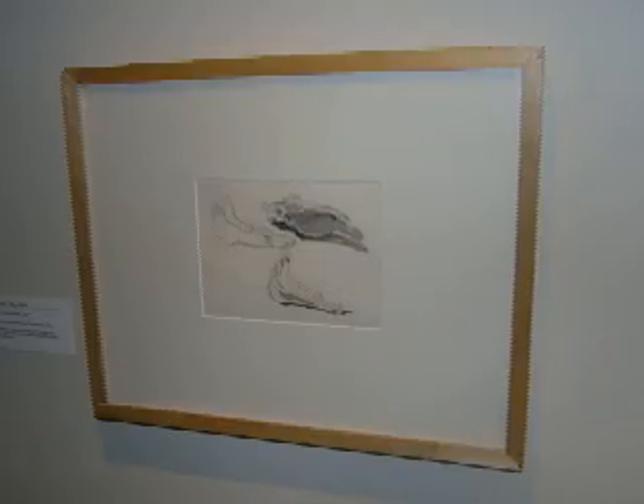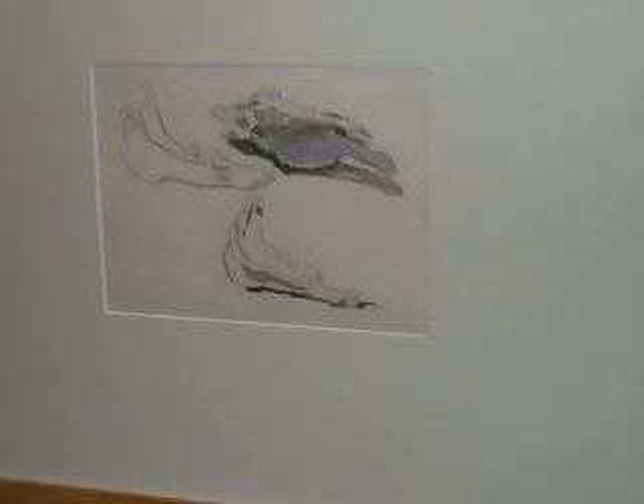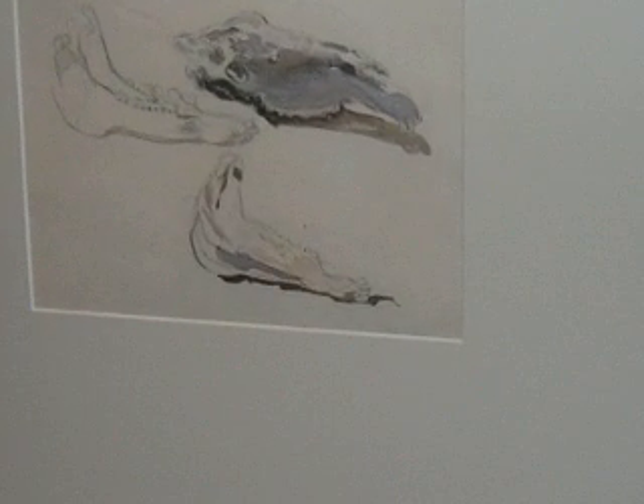But also, around the corner from it is perhaps one of the drawings which, for me, has the most horror. And that is just a very simple drawing by Varley of three jaw bones of a horse taken from the First World War.